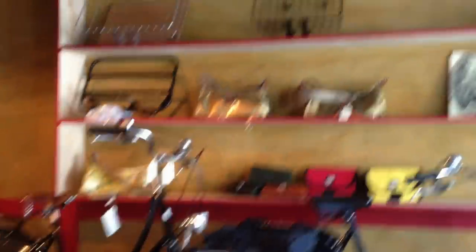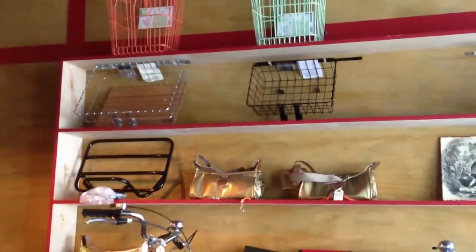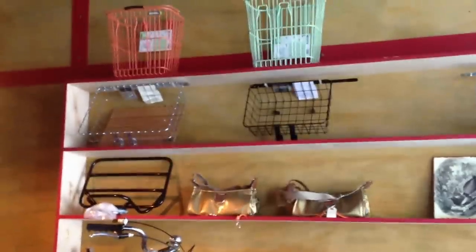We've got some Brooks bags, our walled basket set. We just got a bunch of Basel Memories baskets from the Netherlands in the shop about a week ago, and this is exciting.